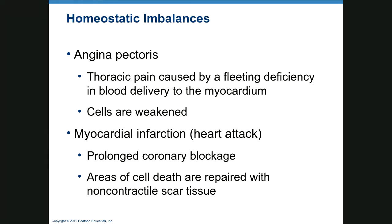Angina pectoris is thoracic or chest pain, generally caused by a fleeting deficiency in the blood delivered to the myocardium. If one has a total myocardial infarction — a heart attack — they're going to have angina pectoris times ten that continues. They may have great pain, shortness of breath, referred pain into their left arm and hand, or feel nauseated. The longer the coronary arteries are blocked, the more cells die, producing non-contractile scar tissue that greatly decreases the usefulness of the heart muscle.